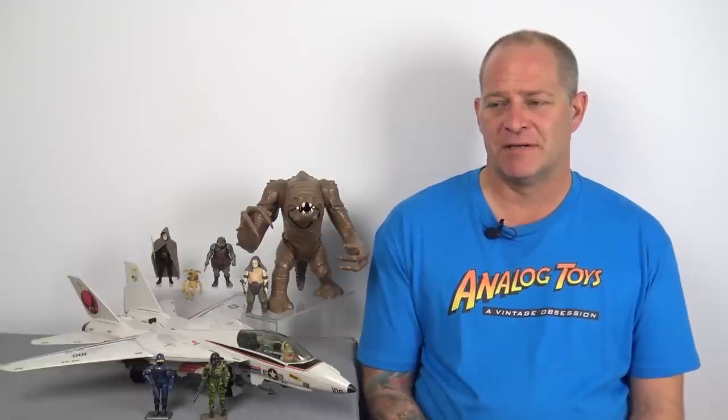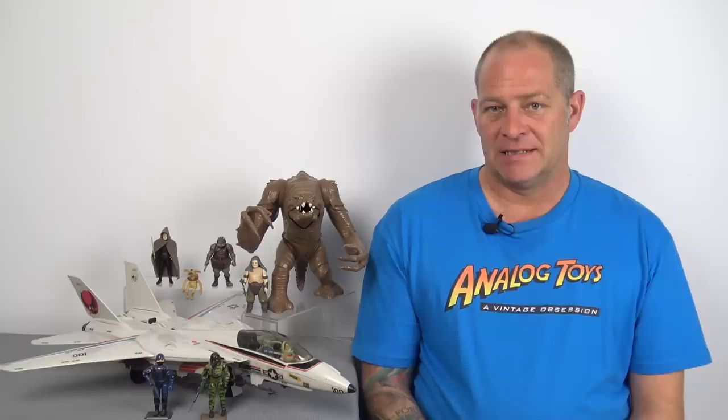You have to buy the Neutrona Wand separately. If you look at Hasbro's website, it says that backers of the Proton Pack can order up to five — limit five per customer — and then the Neutrona Wand is a limit of two per customer. So you could end up with five Proton Packs but only two Neutrona Wands — three of your Ghostbusters would just have backpacks. It should have come as a package deal. The Proton Pack without the Neutrona Wand is pretty much pointless.